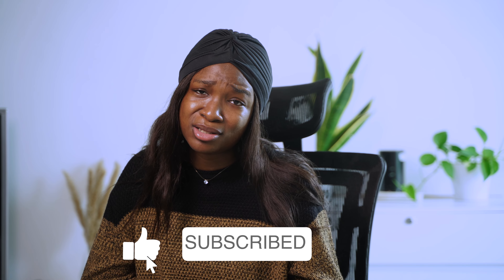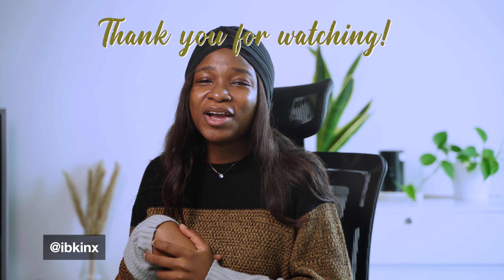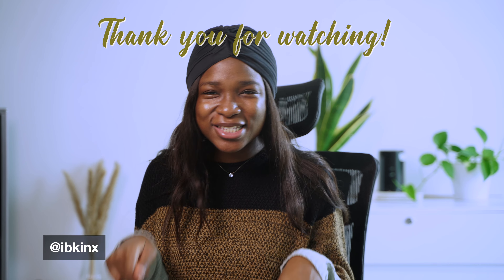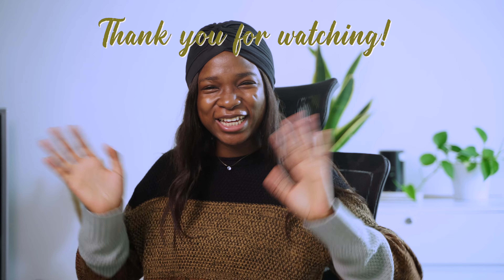So those are all the Bath and Body Works candles I have at the moment. I just wanted to do a mini review since I had a few of them. If you liked this video, please give it a thumbs up. And if you're new here and haven't subscribed, honey, you watched it to this extent — please subscribe to my channel. Till I come your way again, let's continue having a conversation about your favorite Bath and Body Works candle in the comments. Thank you so much for watching. Bye, have a nice day.